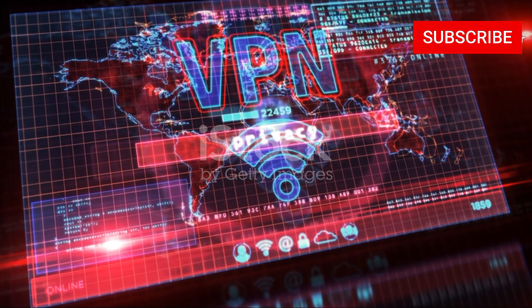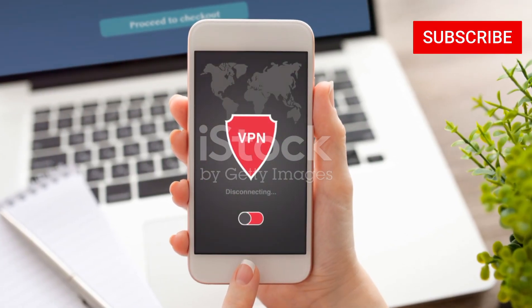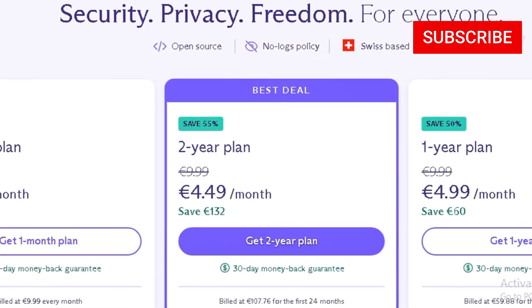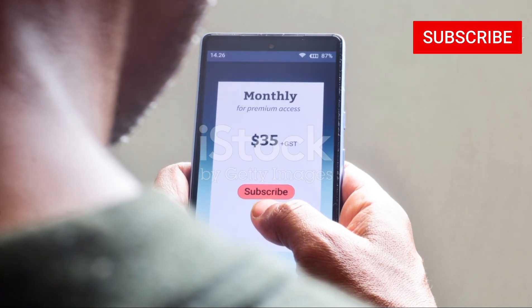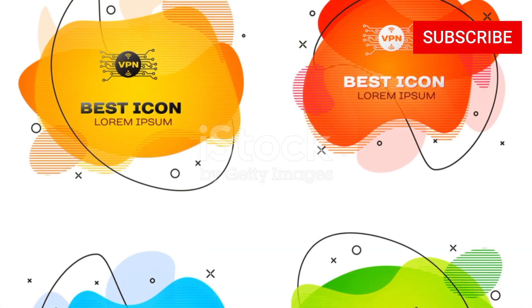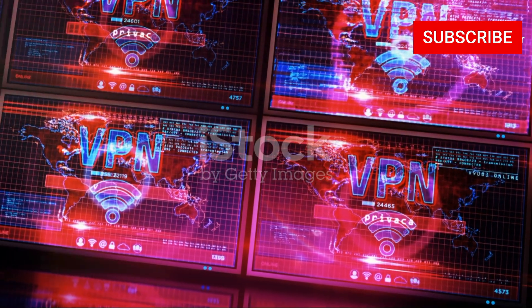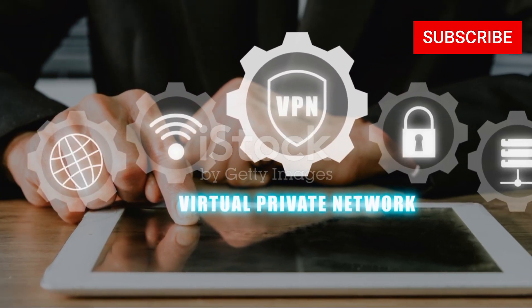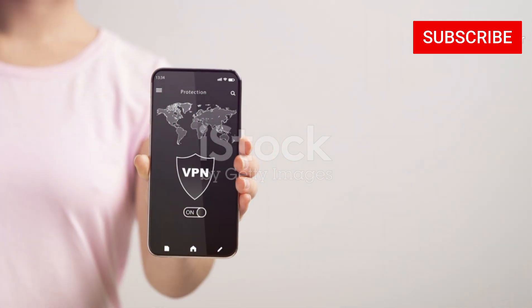One thing to keep in mind is that ProtonVPN's free plan has some limitations when it comes to torrenting. If you want to unlock the full potential for P2P file sharing, you'll need to upgrade to one of their paid plans. However, their paid plans are very reasonably priced, especially with longer-term subscriptions. If you're serious about privacy and want a VPN built from the ground up with anonymity in mind, ProtonVPN is definitely worth considering — their unwavering commitment to privacy and security makes them a solid choice for torrenters who value online anonymity above all else.